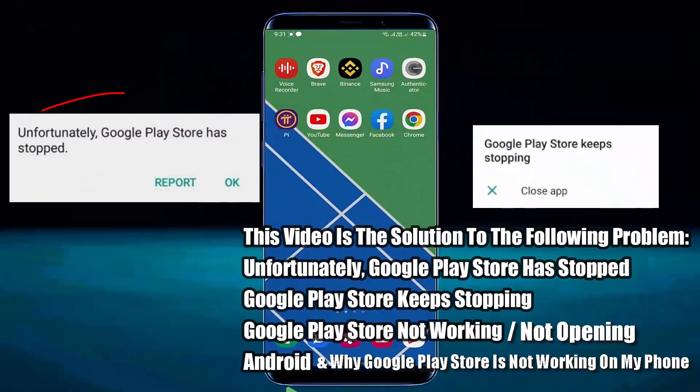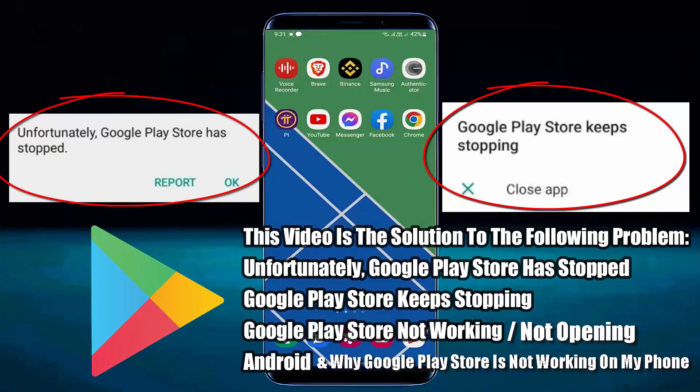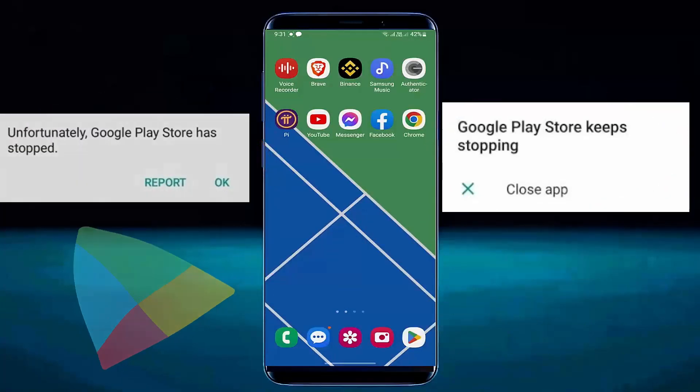Hello there. In this video I will show you the Google Play Store keeps stopping problem on Samsung Galaxy or any Android phone. So let's get started.